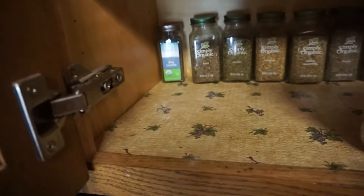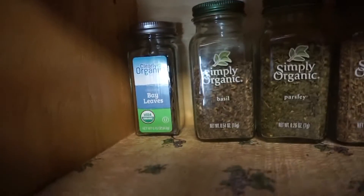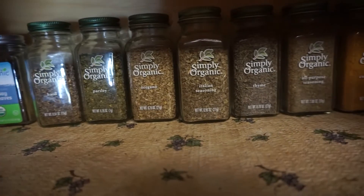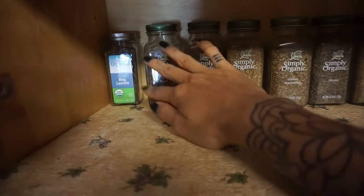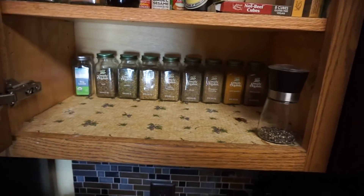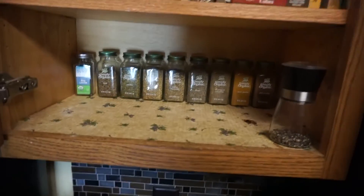In the back I have my less-used stuff. I have bay leaves, basil, parsley, oregano, Italian seasoning, thyme, all-purpose seasoning, curry powder, and chili powder. I do use these, but just not as often — mostly for special dishes I'm making maybe once or twice a week. So I don't keep them up front because I don't want them in the way.